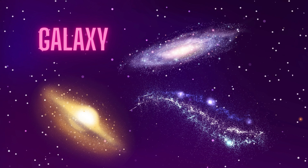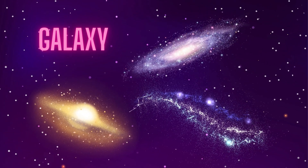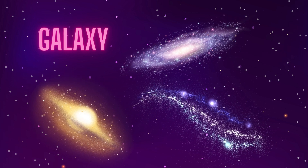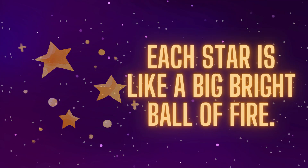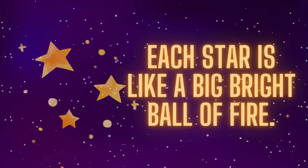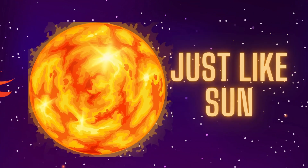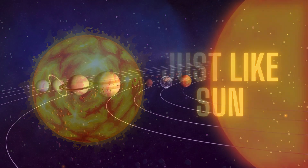A galaxy is like a big neighborhood in space filled with stars and planets. Look at all those twinkling stars. Each star is like a big bright ball of fire, just like our sun.